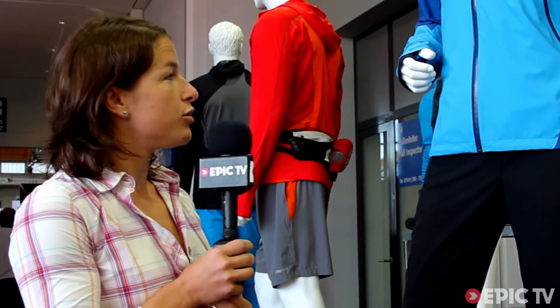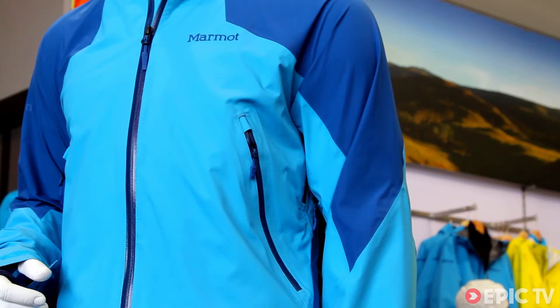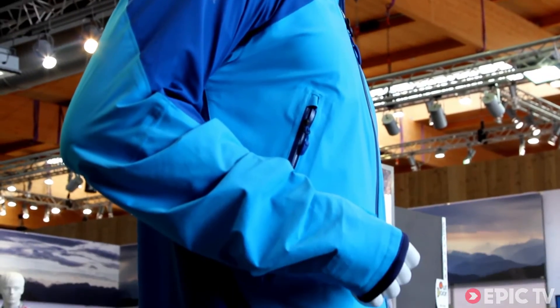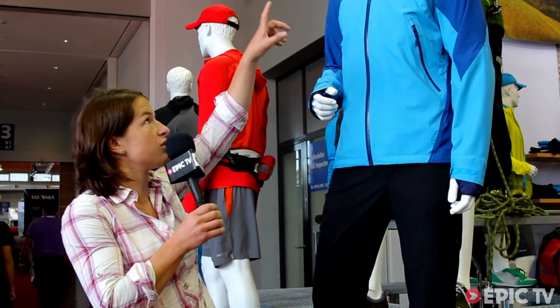That's a huge revolution in terms of wear comfort and breathability. The jacket is fully featured: it has abrasion-resistant shoulders, zips which you can wear with a backpack, a nice fit, and a gale-forced hood with a laminated wire brim.